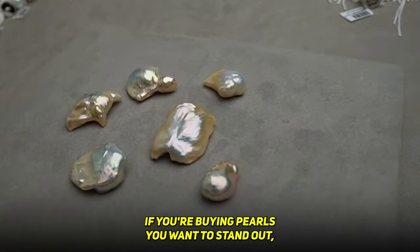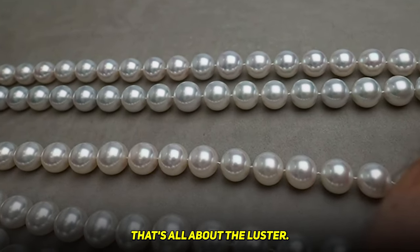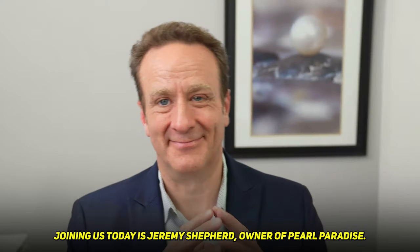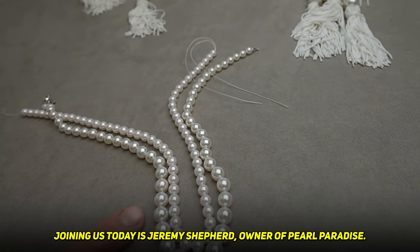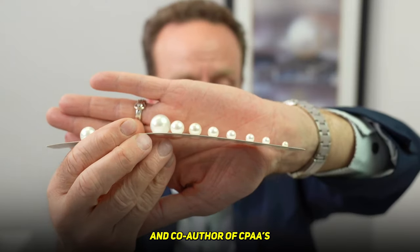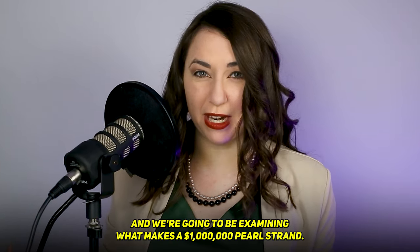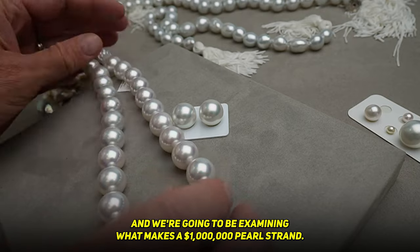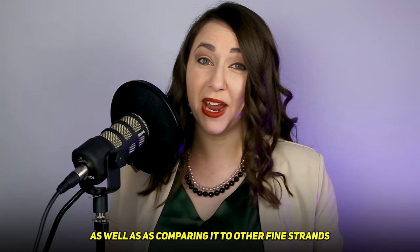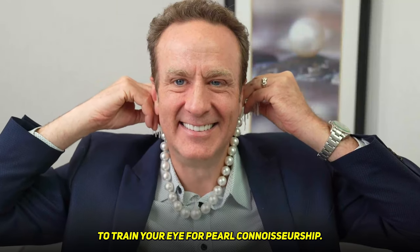If you're buying pearls, you want to stand out, you want it to glow — that's all about the luster. Joining us today is Jeremy Shepard, owner of Pearl Paradise, founder of PearlGuide.com, and co-author of CPAA's Pearls as One online educational course. We're going to be examining what makes a million-dollar pearl strand, as well as comparing it to other fine strands, to train your eye for pearl connoisseurship.